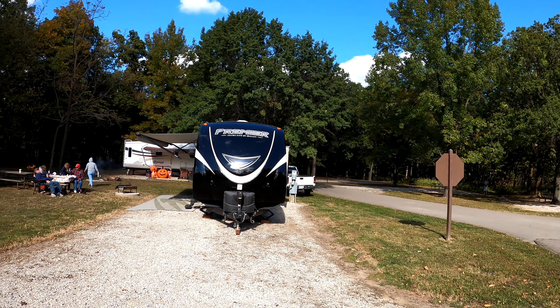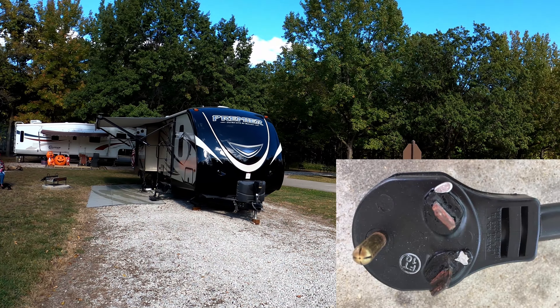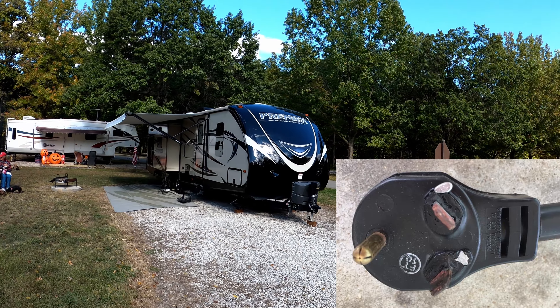You have to be careful about which items you run to make sure you don't exceed 30 amps. As you can see from our prior surge protector, we didn't realize we were going over and overheated the plug a little bit.